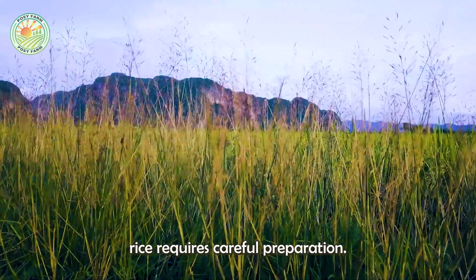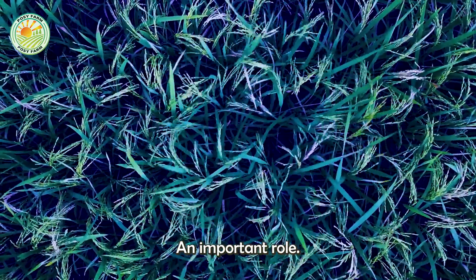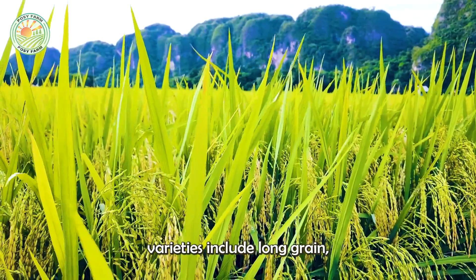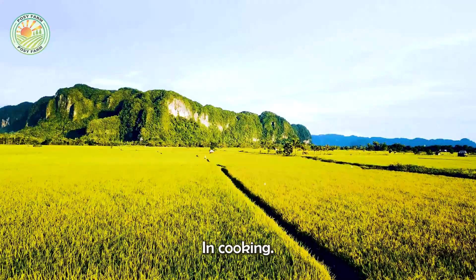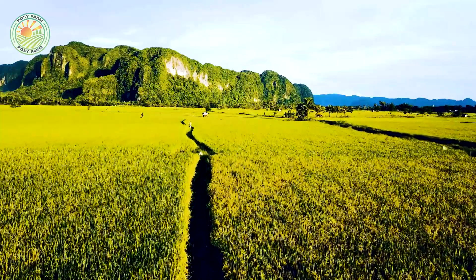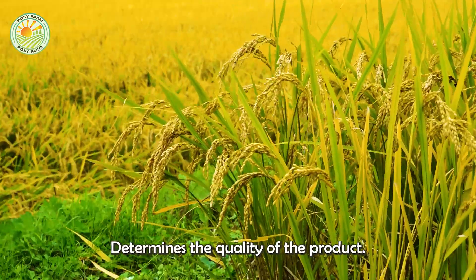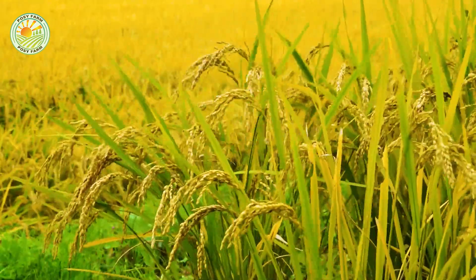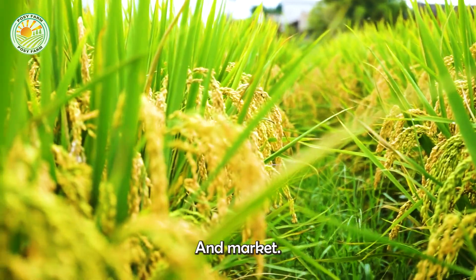Growing rice requires careful preparation, in which choosing varieties suitable for climate and soil plays an important role. Popular rice varieties include long grain, medium grain, and short grain, each with its own characteristics in cooking. The choice of variety not only affects the farming process, but also determines the quality of the product after harvest. Thanks to choosing appropriate varieties, rice productivity is optimized, meeting consumer and market needs.